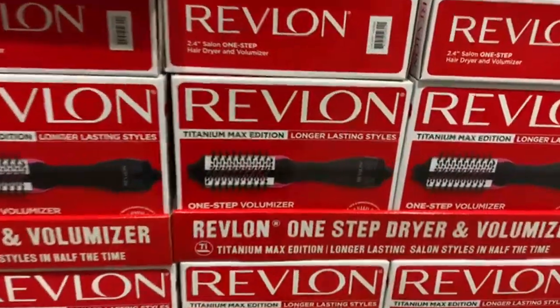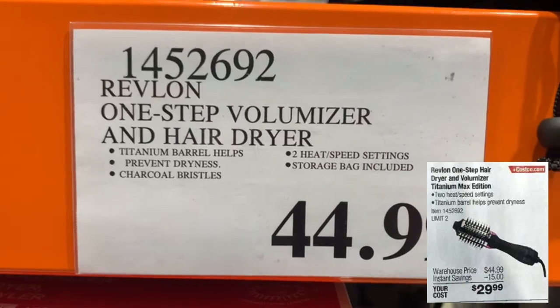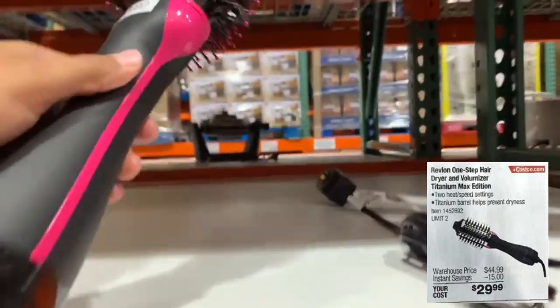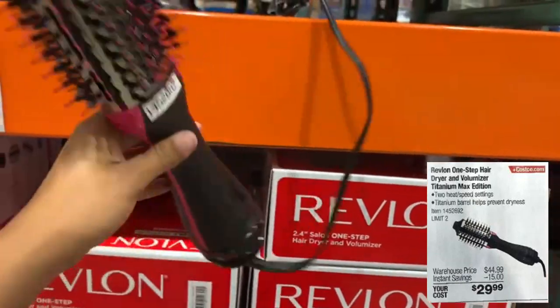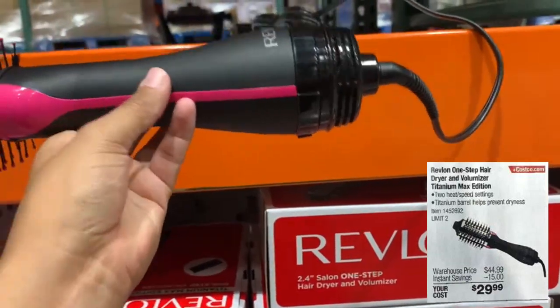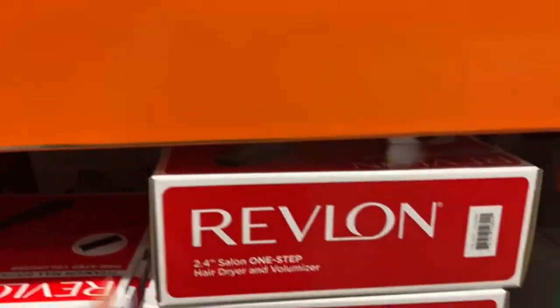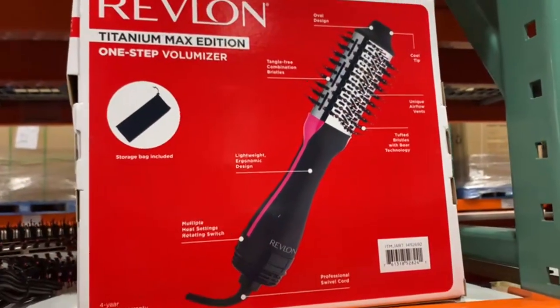This next product is going to be $15 off — the Revlon One Step Hair Dryer and Volumizer Titanium Max Edition. It's selling for $44.99, so with the savings you'll pay $30. It has nice bristles to dry and add volume to your hair, two heat speed settings, and a titanium barrel that helps prevent dryness. If you've tried it and like it, let me know in the comments!